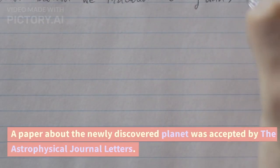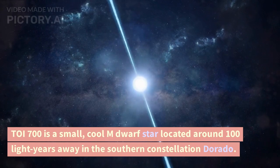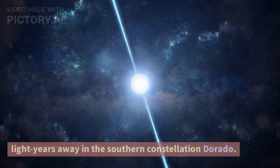A paper about the newly discovered planet was accepted by the Astrophysical Journal Letters. TOI 700 is a small, cool dwarf star located around 100 light-years away in the southern constellation Dorado.